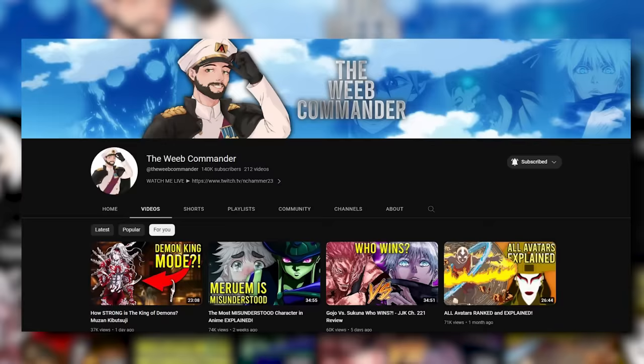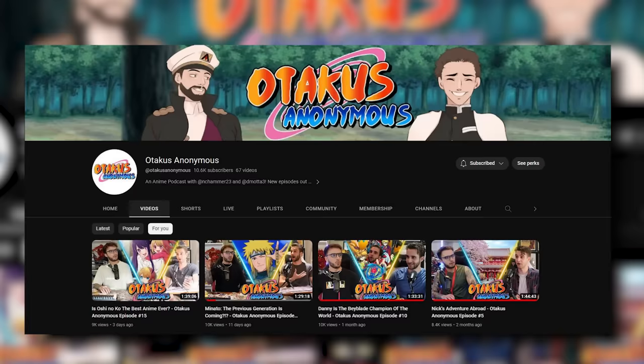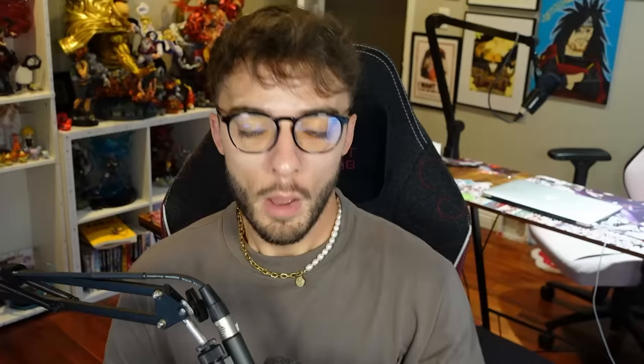Today we're going to be answering all of those questions and more. But first, please like this video, subscribe to the page, and hit that noti bell. And if you like answering questions about anime, you're going to love my other channel, The Weeb Commander, where I talk about any anime other than Naruto or Boruto. And follow my brand new anime podcast, Otaku's Anonymous, where me and Danny Mata break down everything that happened in anime this week — available on YouTube, Spotify, and Apple Podcasts.